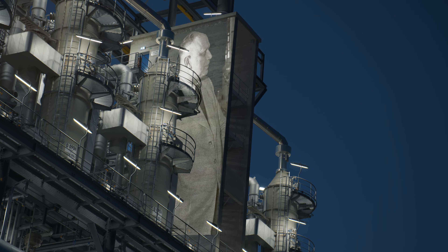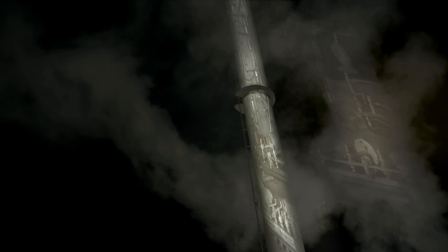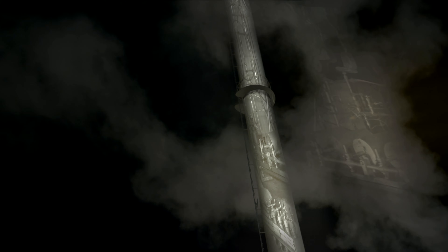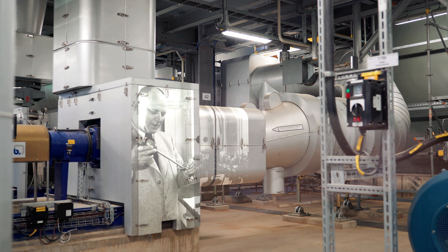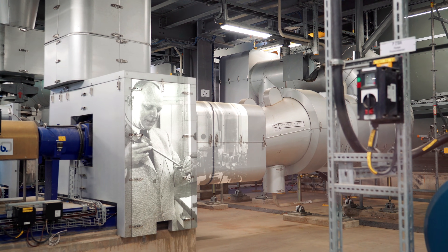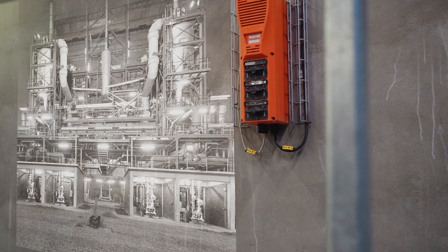Reppe, director of BASF's Solvents and Plastics factory at the time, develops test tubes made of stainless steel which allow safe experiments at high pressures of up to 25 bar. Walter Reppe discovers entirely new chemical compounds and thus creates the basis for the production of acetylene on an industrial scale.